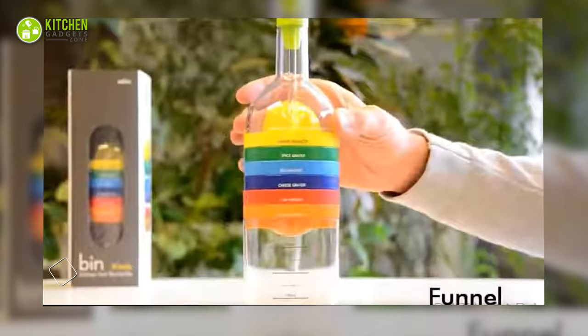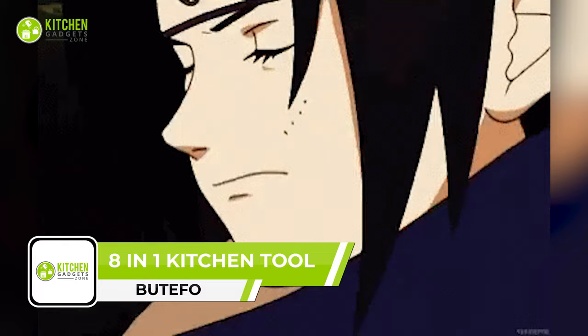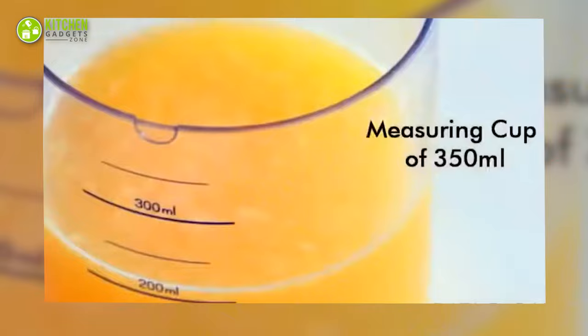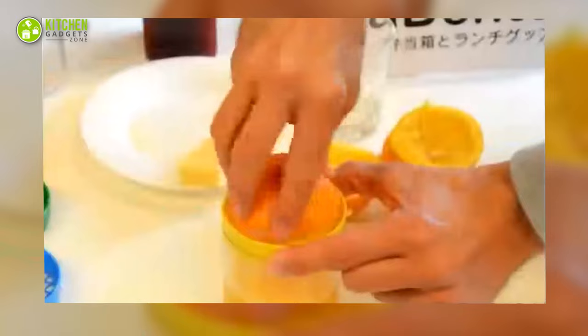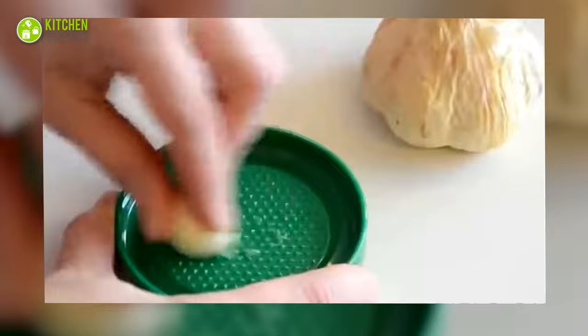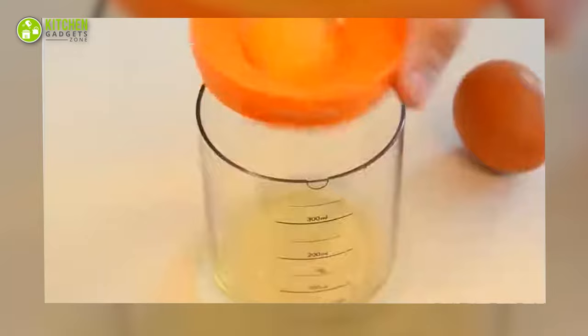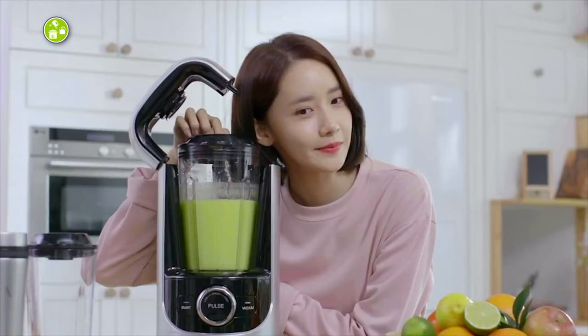The BuddyFo kitchen tool is as versatile as a kitchen product can get. This clever bottle-like accessory works as a measuring cup, funnel, squeezer, can opener, cheese grater, spice grater, egg separator and egg masher. This is next level for sure!